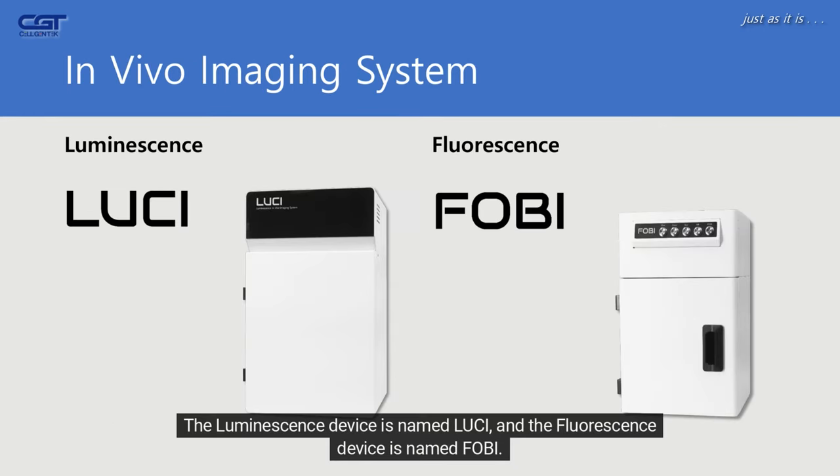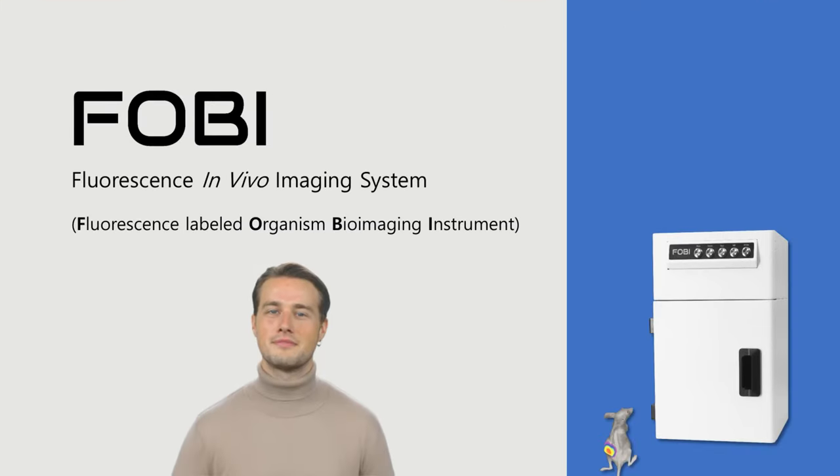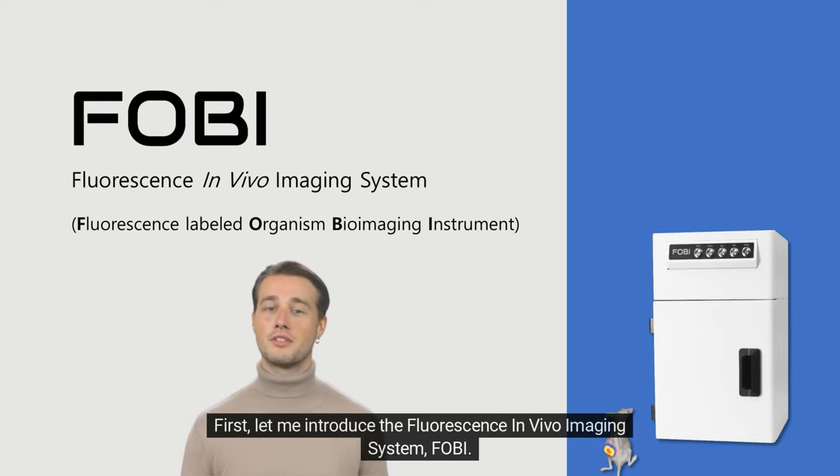The luminescence device is named Lucy, and the fluorescence device is named FOBI. First, let me introduce the fluorescence in vivo imaging system, FOBI.